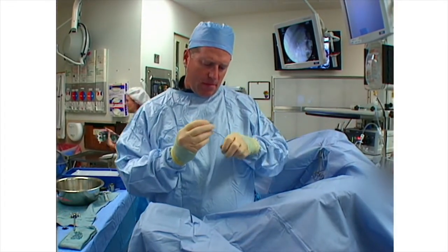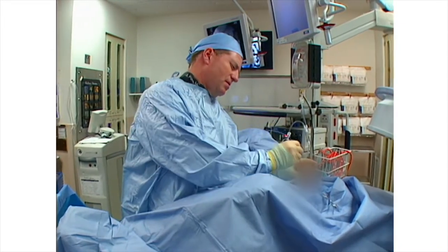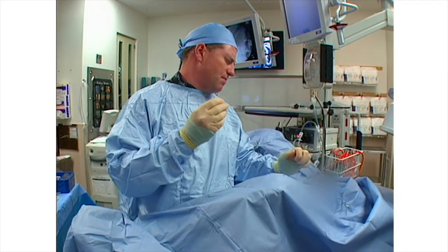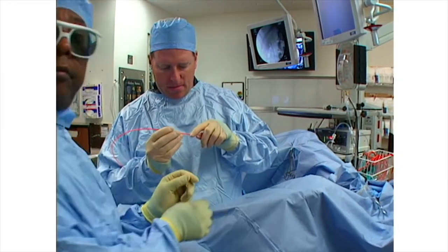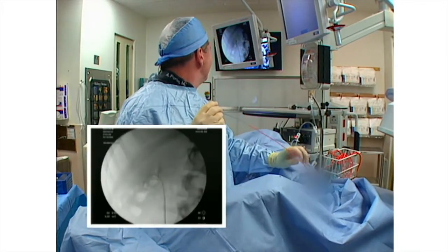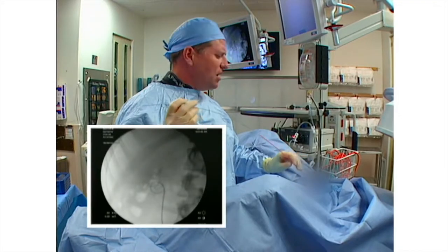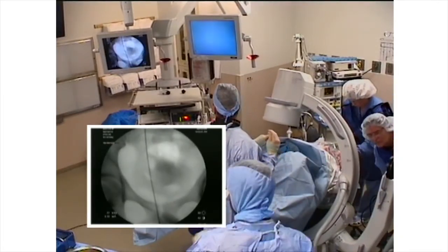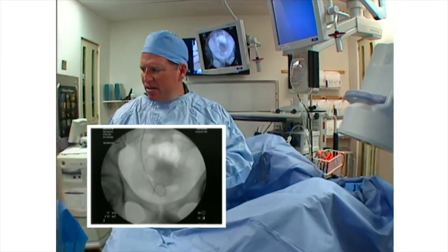The stent is loaded on the guide wire and run up to the kidney under fingertip pressure. The pusher is applied with the metal end towards the stent. Under fluoroscopic guidance, the stent is inserted. I like to ensure that the stent has made it up to the kidney — here it's forming a nice coil. We come down and look at the pubic symphysis, which is the landmark for the distal end. I want the pusher midway up the pubic symphysis for a man.